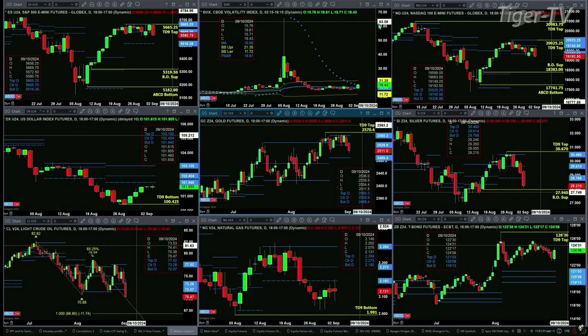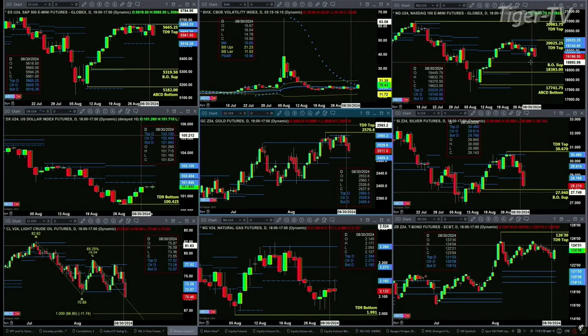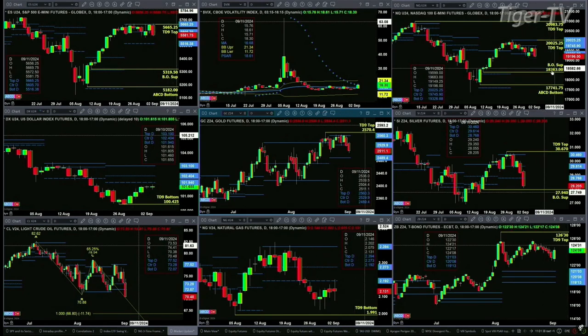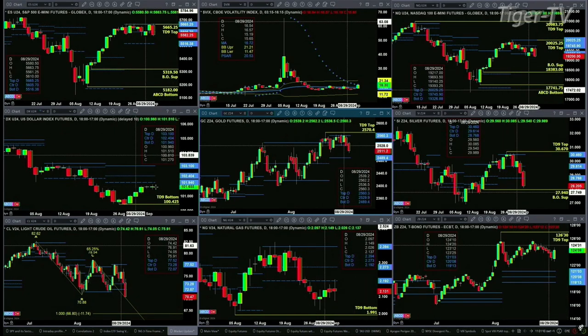The NQ is trading below the bottom of its daily profile, having really traded into a small swing point from just a couple of days ago. A close below 19,140.25 today should take us to the 18,383 level — that's its TD 9 count breakout area. If we take a look at the U.S. dollar index, it's got a nice TD 9 count bottom, with prices traveling up towards the bottom of its daily profile at 101.94.